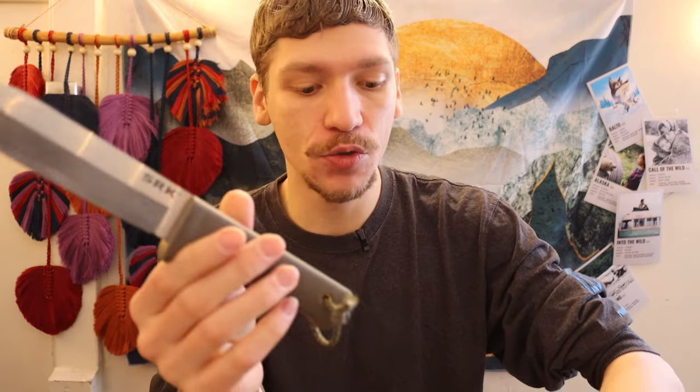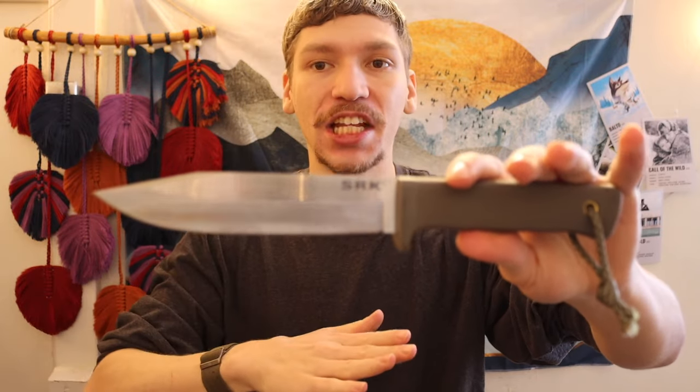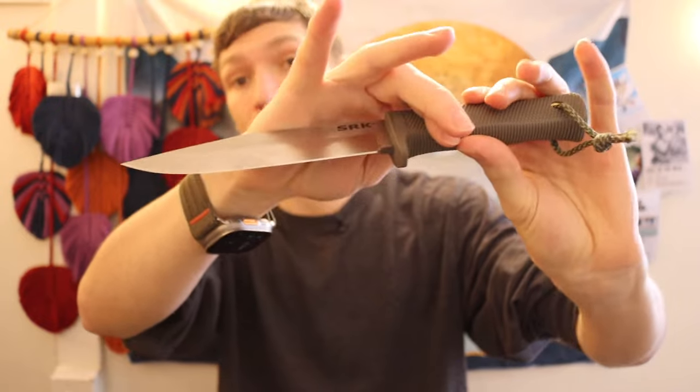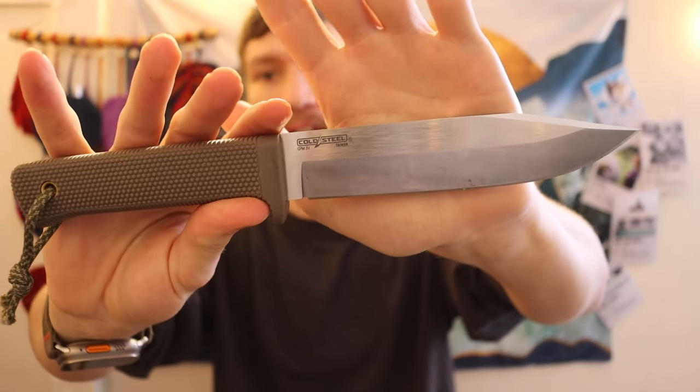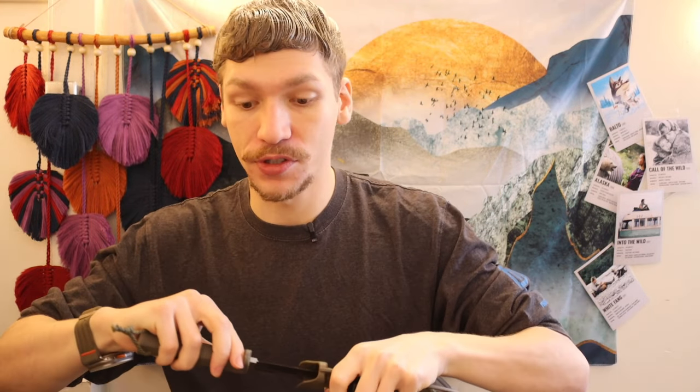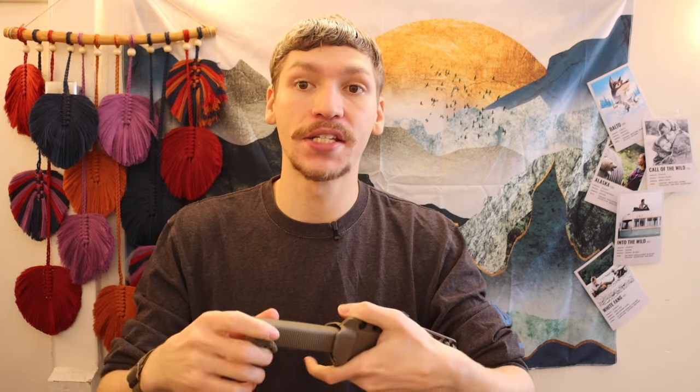Next, as foreshadowed, is the Cold Steel SRK — specifically in CPM 3V — in the $80 to just over $100 price range. I've talked about this knife a lot and still think it's one of the best you can get for the price. The value on CPM 3V steel at this price point is unbeatable; you typically see CPM 3V in higher-end knives that cost double or more. The fact that Cold Steel is offering it for around $100 makes that knife incredibly hard to beat.